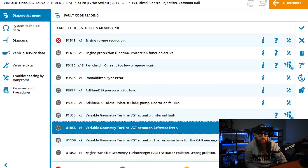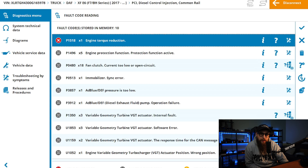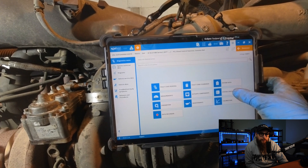The engine torque fault is still active, but this is from the actuator going into failsafe mode, so we can just clear all these out of the PCI ECU and then head over to the calibration tab to run the value checking process.